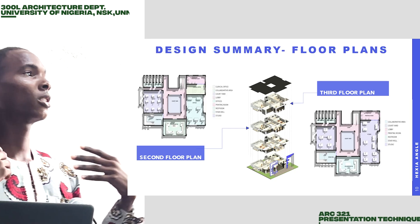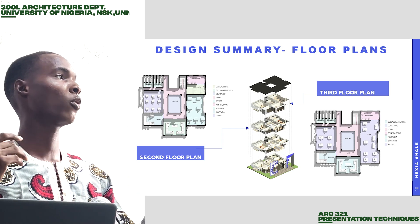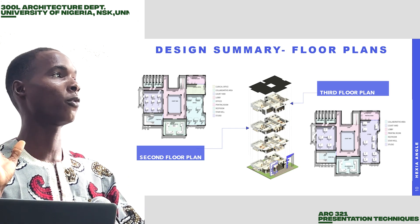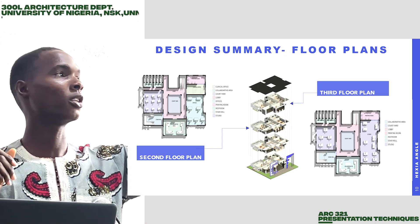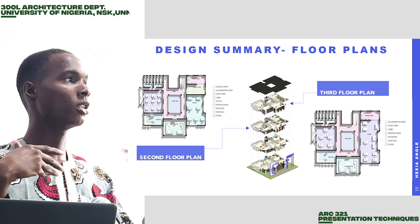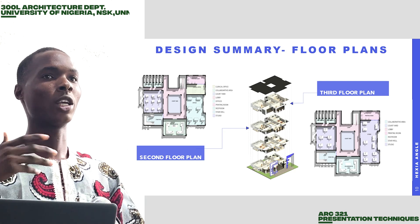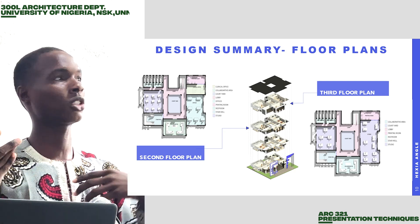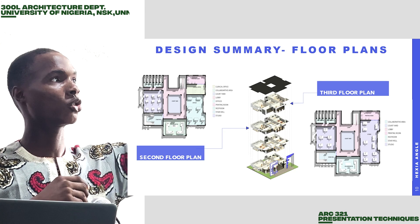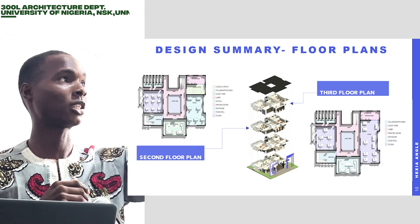On the second floor, because it's an architectural firm, we made provisions for interns — it's basically just for interns. We have the studio for the interns and then the office is there beside the studio. So whenever they are working in the studio and feel like asking questions, they walk into the offices. We have the collaboration area where they talk and get instructions, and then go back to work. We also have the restroom behind and then the break room on the right-hand side.